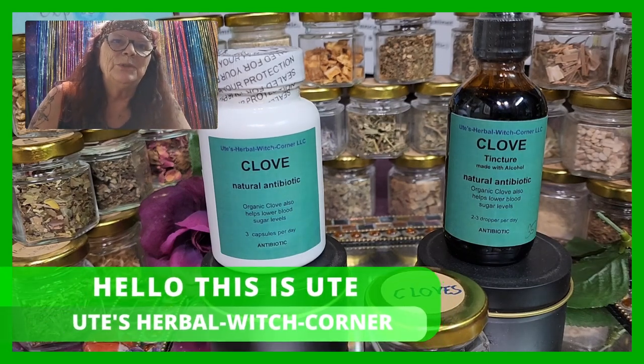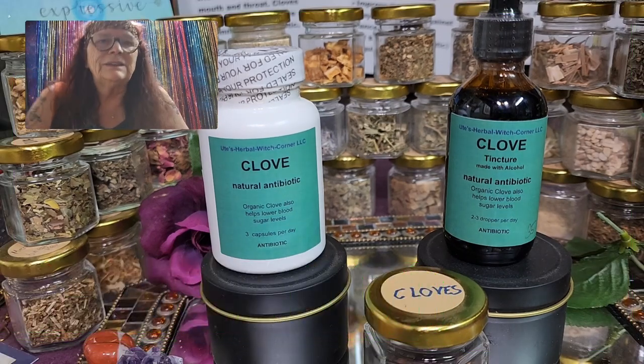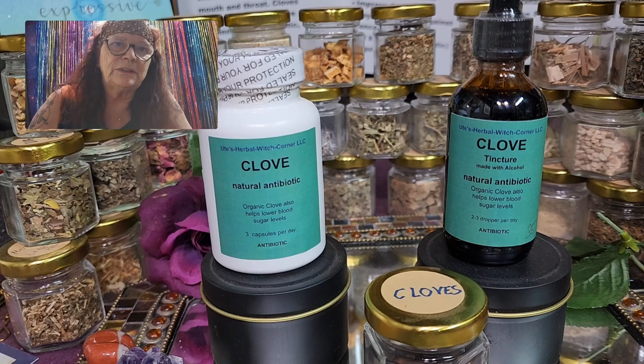Hello, this is Ute from Ute's Herbal Rich Corner and as you can hear I'm losing my voice again, don't know why, maybe it's the way it should be.